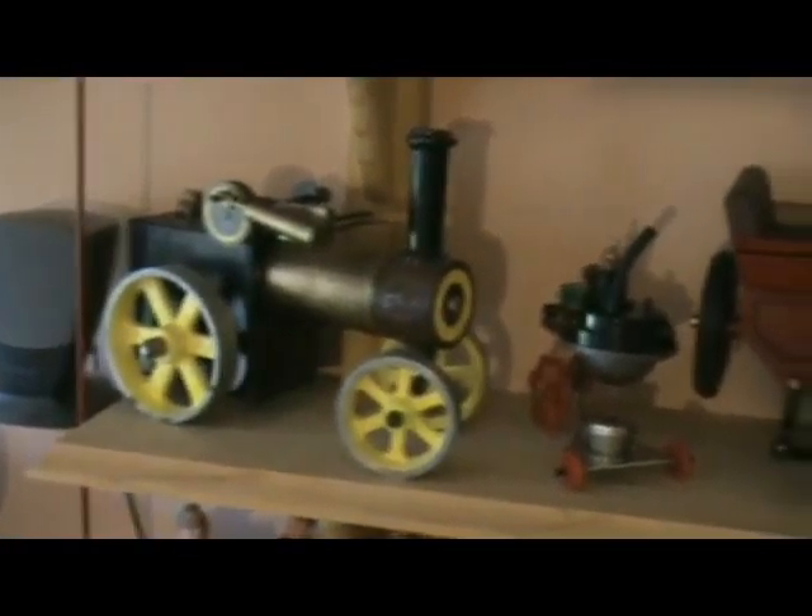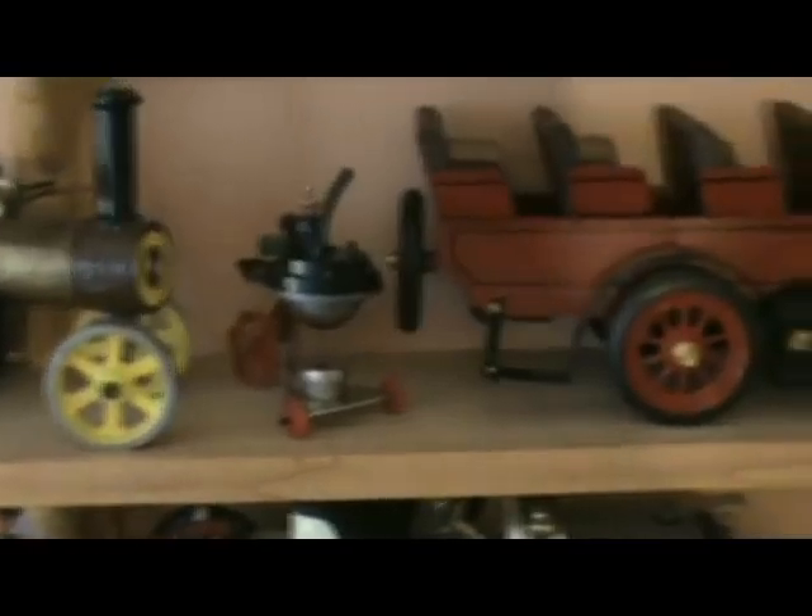SW1. And on this shelf we have the Wiles traction engine, and the little Garkin and the Garkin three-wheeler.